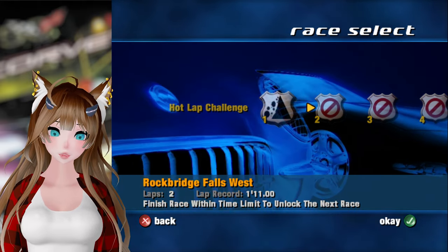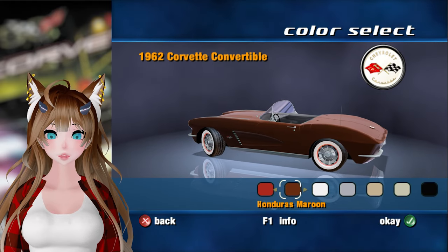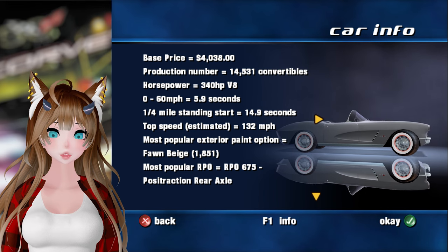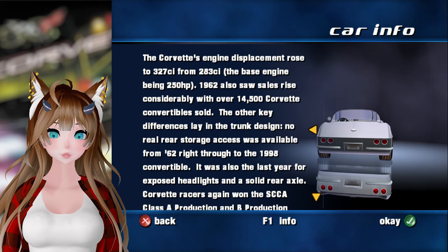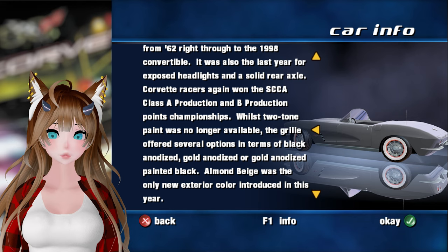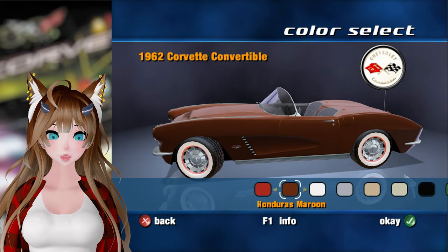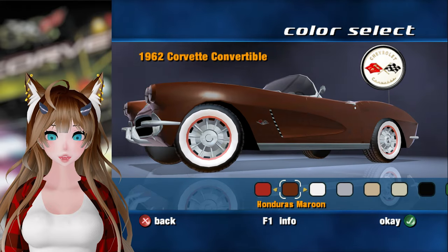Let's go ahead and start with the first one at Rockbridge Falls West, starting with a 62 Corvette convertible, interestingly enough. We have various different colors. We've got all our options and whatever else here. Only convertibles, of course, because it was C1 — 14,500 Corvette convertibles sold. There's all the information and we'll go with some stock colors. It says maroon, but it's more of a root beer kind of color. We'll go with that.